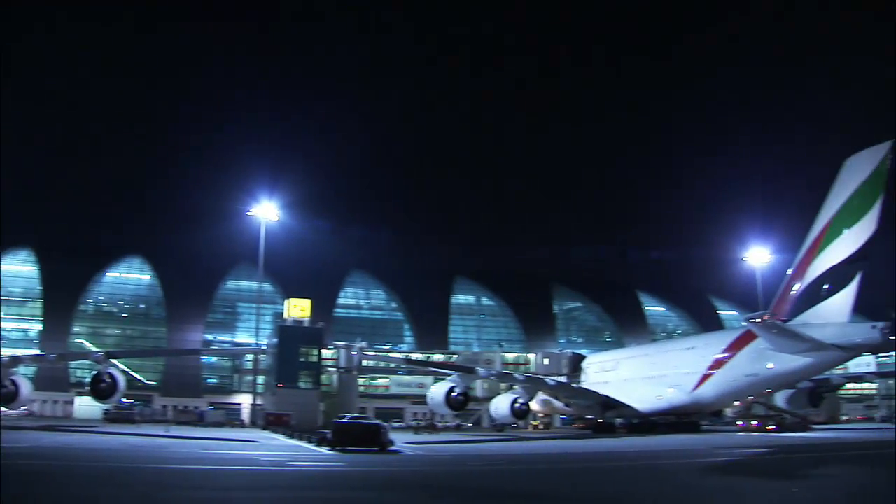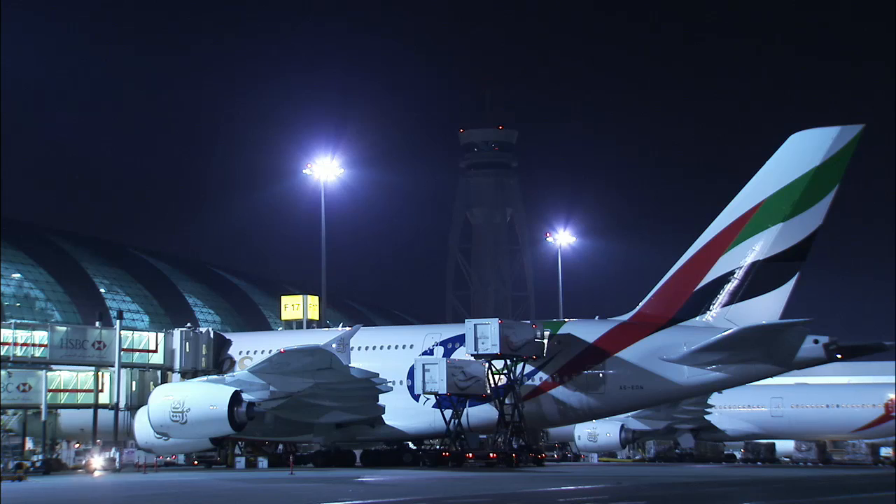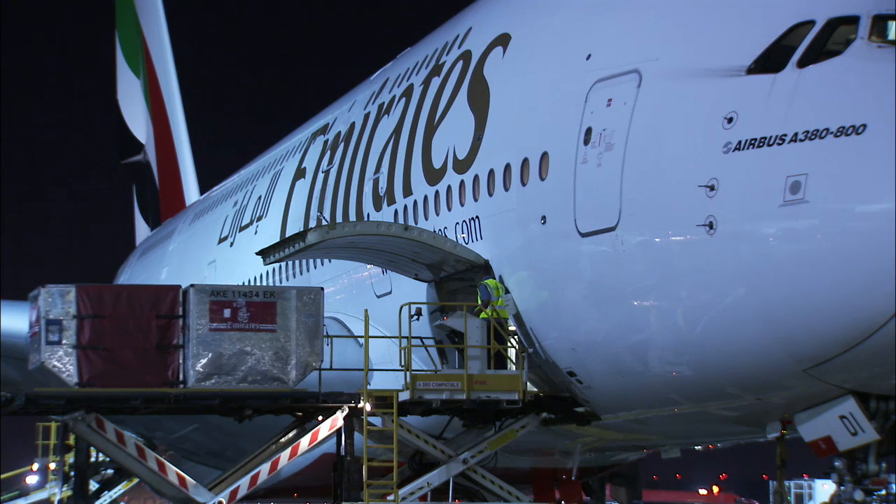The five flights a day that we have on the 380 into London Heathrow, 519 seats, completely full all of the time. And that gives you some idea of how popular this airplane is.